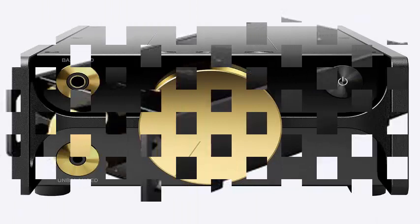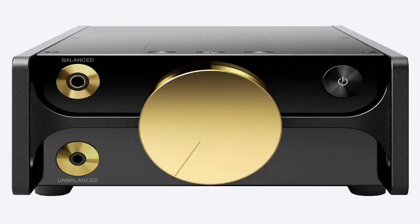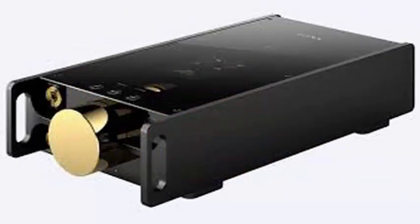For storage, the DMP-Z1 has 256GB of internal storage and two separate microSD slots to ensure there is room for all the music you want to include. The music player can be connected to your computer via USB-C.